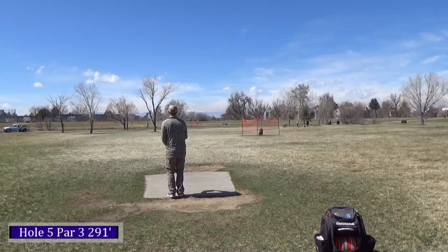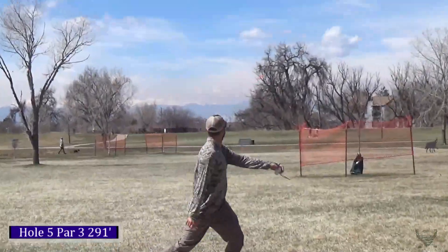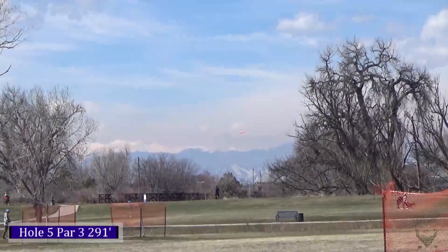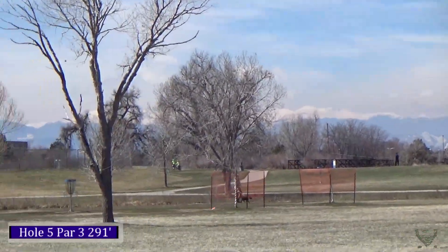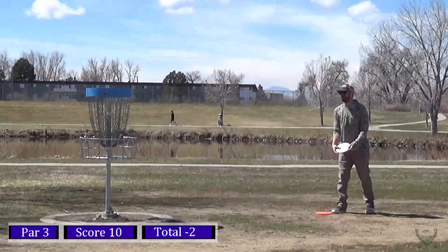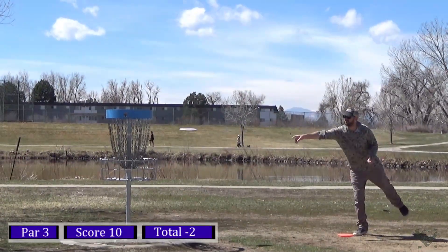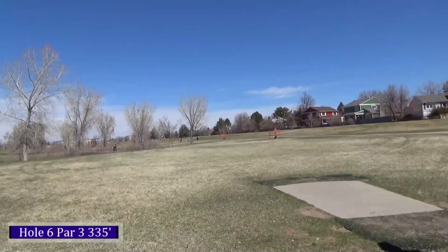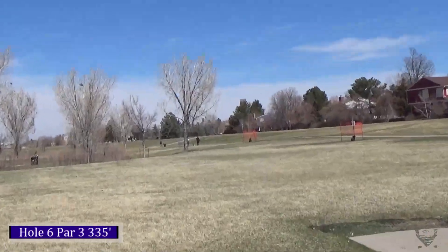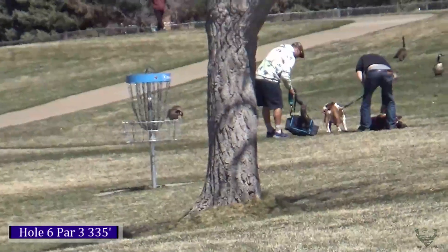Moving on to hole five, 291 feet. Taking my Truth again, putting it on a big hyzer, letting it fade in and miss the orange barriers for those trees. I thought I was going to clip it but I ended up getting just in front of it, parking the hole about 10 feet away. Got my birdie — down three.